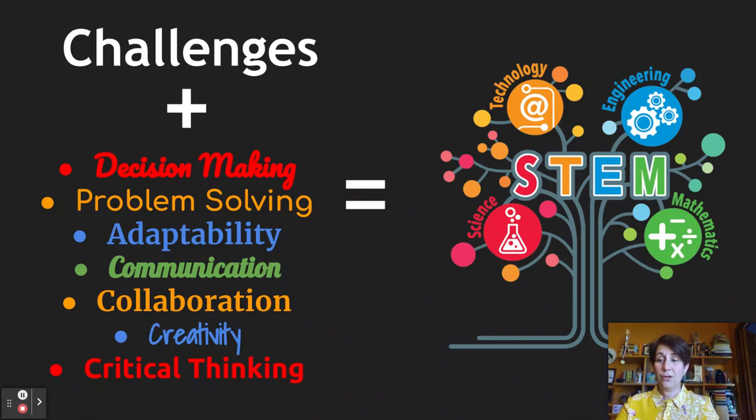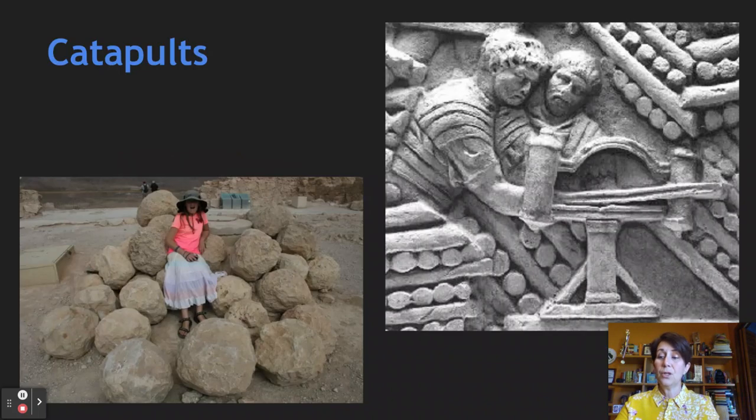Now I'll discuss a very popular STEM challenge from my Roman Technology class: catapults. Since weapons — even replicas — are not allowed on campus, we focus on mini models and the concepts that make Roman catapults so effective. We start with a short lecture on the history and development of catapults in the Mediterranean world, focusing on material remains such as catapult shot at Masada and images on Trajan's Column. Students read articles and watch videos of replicas, including a passage by Josephus on their violent effects.